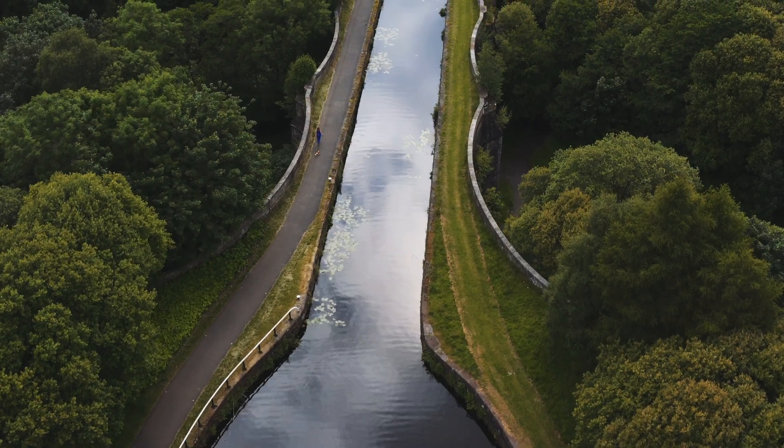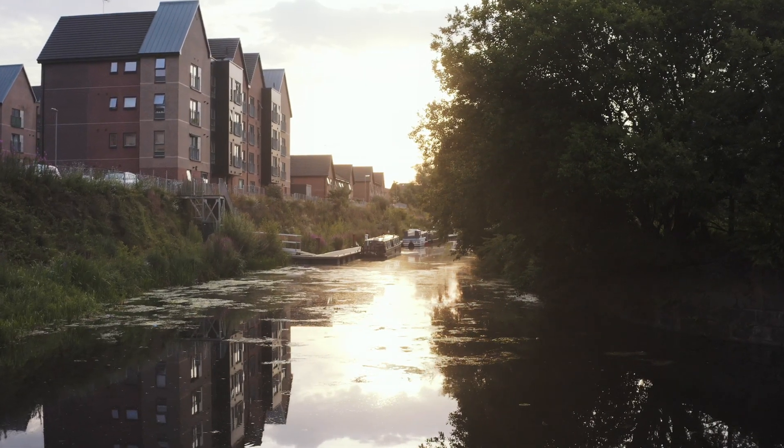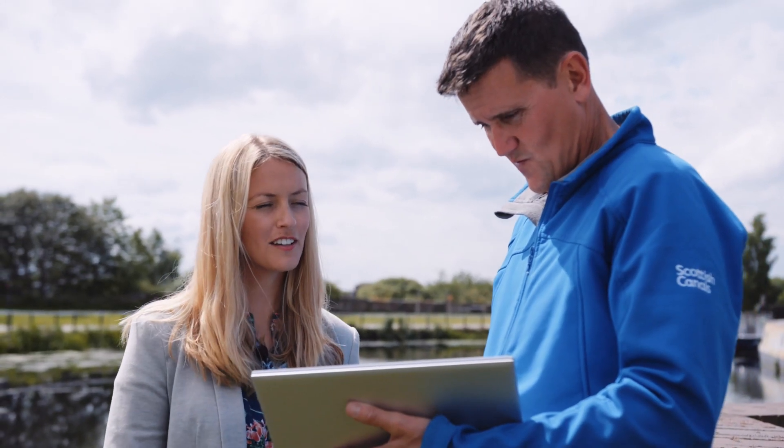Accessing the data remotely is brilliant, especially as an engineer — being able to look at a digital representation of the canal and understand exactly what's going on at a certain point in time is really invaluable to us. Without that software the project just couldn't exist.